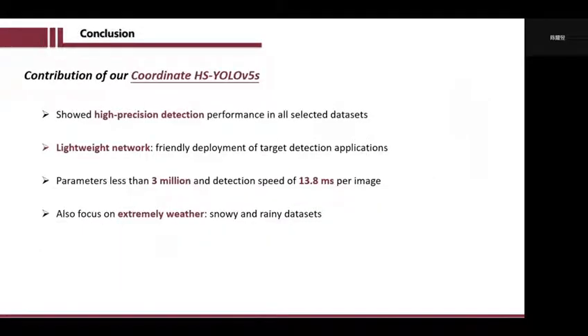So, the main contributions of our network are: first, our network shows high precision detection performance in all experimental databases. Another advantage of our method is that it is a lightweight network, which is very helpful for real-time calculation in autonomous driving applications. We also verified the detection effectiveness of target detection tasks under some extreme conditions.